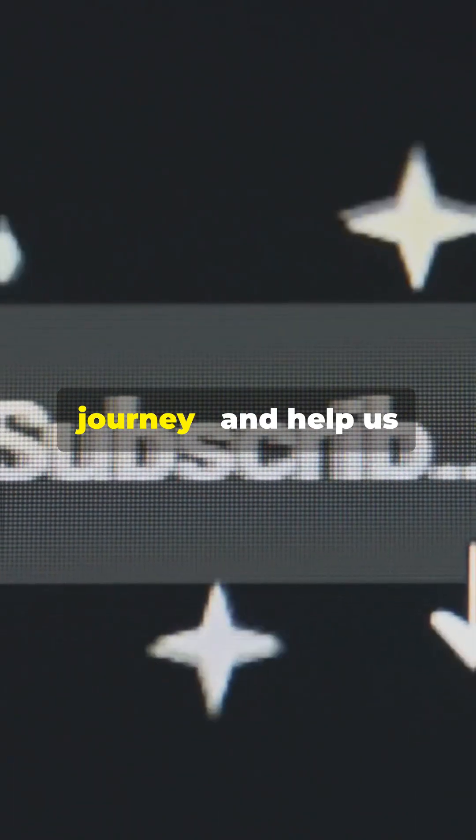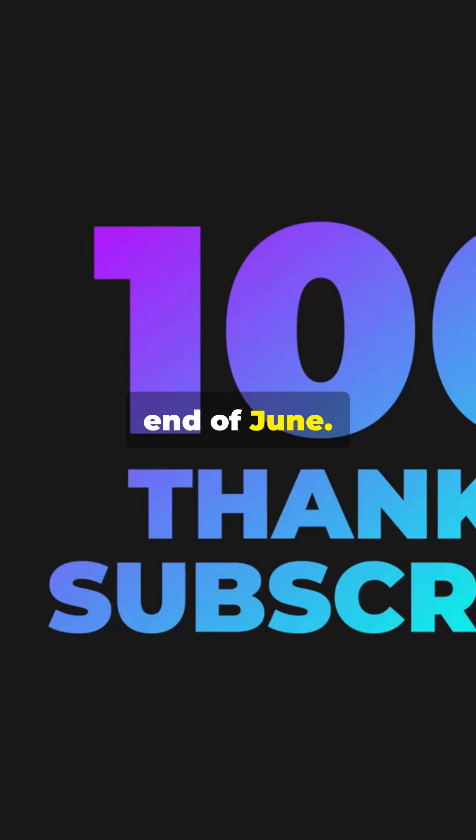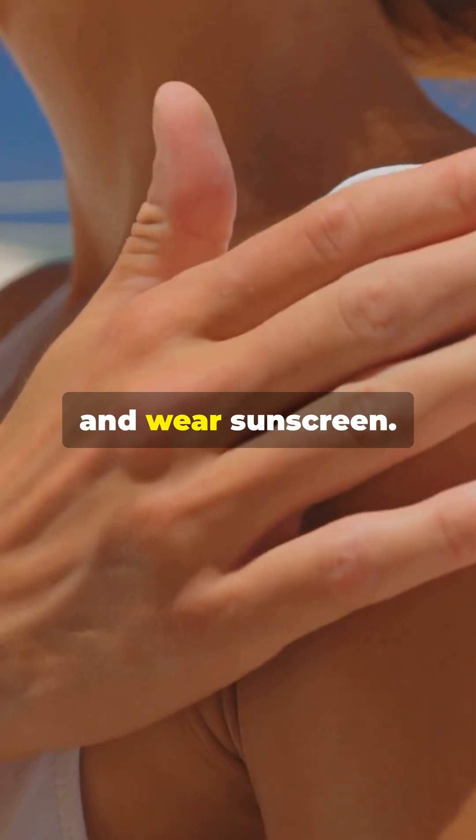Subscribe to stay on this cosmic journey, and help us hit 3,000 subscribers by the end of June. Keep looking up, and wear sunscreen.